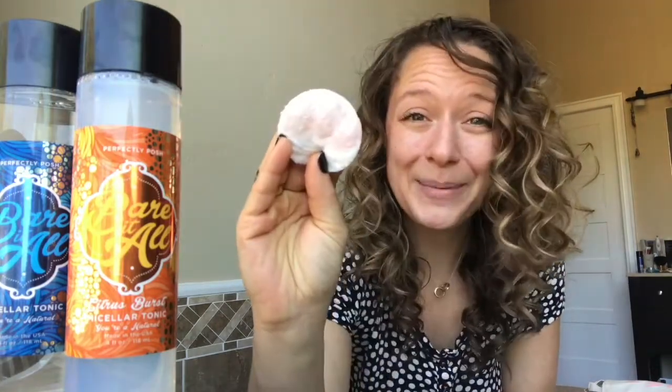Just because you get home late from the club doesn't mean you skip washing your face. Just apply some Baradol to a cotton round and swipe swipe — it takes it right off. Especially when removing makeup, I like to go over my face until the cotton round comes out clean. It might take two or three cotton rounds to take a whole face of makeup off, but after that you're all set and ready to go to bed.